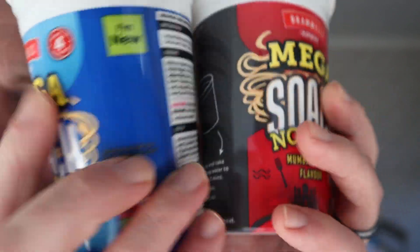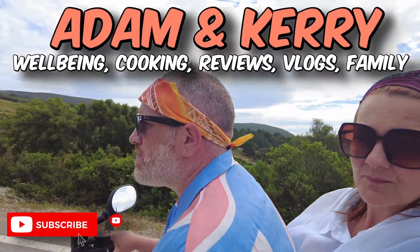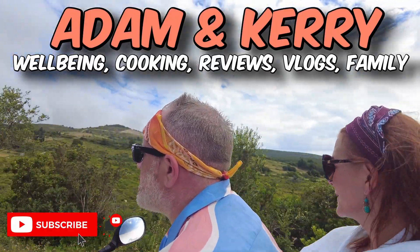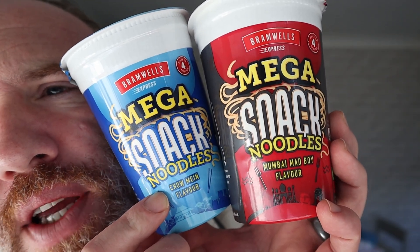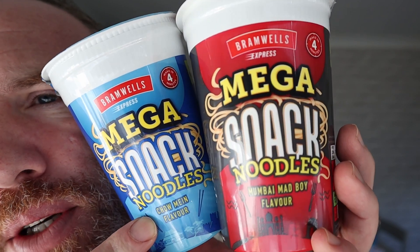Hello, welcome to another video on this channel, this channel that you love. I know you're probably missing Kerry being in the video, but I filmed a few food reviews. She's not too interested, I don't think, in new food products, but we still do them anyway. She will be back shortly, of course she will.